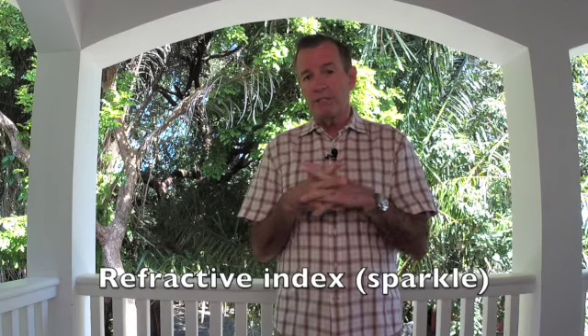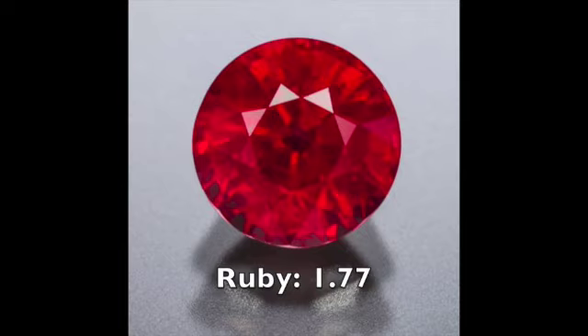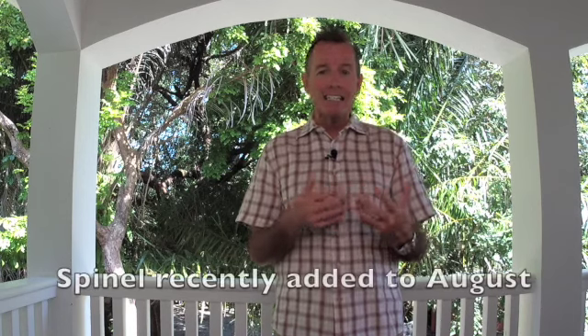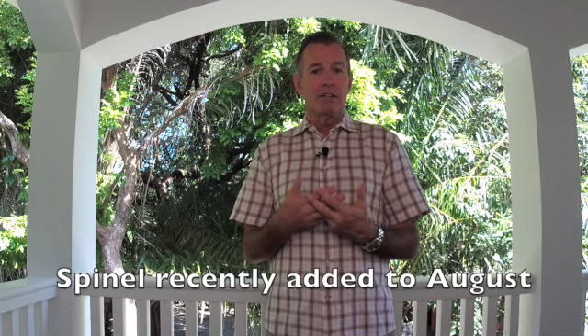We get into the refractive index. In ruby it's 1.77; in spinel it's more like 1.72 — very similar, but a little bit more sparkle in the ruby than in the spinel. As for birthstone: ruby is July. Spinel has relatively recently become recognized on some birthstone lists for the month of August, so in the United States you would now have peridot and also spinel for the month of August.